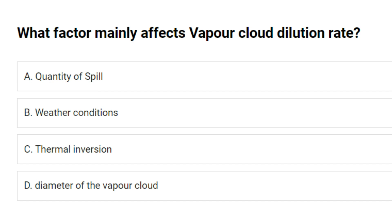What factor mainly affects vapor cloud dilution rate? A. Quantity of spill. B. Weather conditions. C. Thermal inversion. D. Diameter of the vapor cloud. Answer: B. Weather conditions.